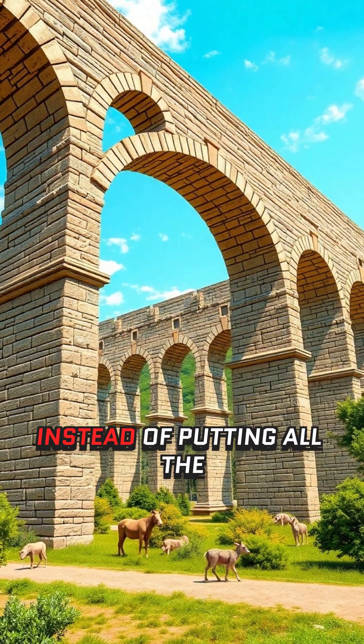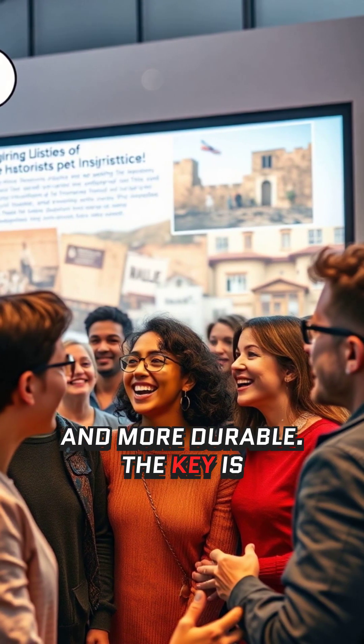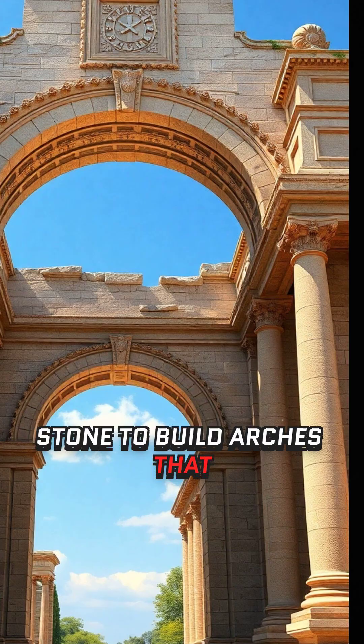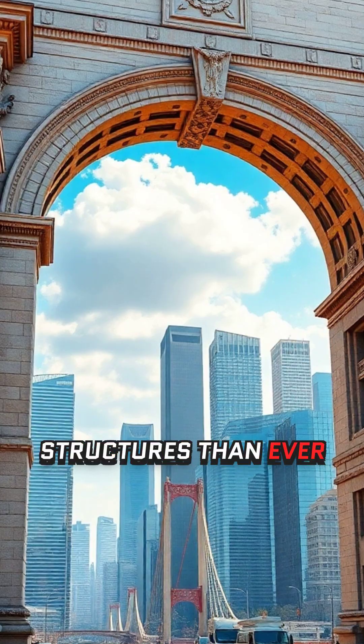How does an arch work? Instead of putting all the weight on a single beam, an arch distributes weight evenly, making structures stronger and more durable. The key is the keystone — the central stone at the top of the arch that locks everything into place. Romans used concrete and stone to build arches that could hold massive weight, even in bridges over rivers, allowing them to build bigger, taller, and longer-lasting structures than ever before.